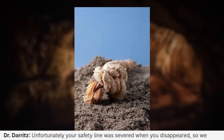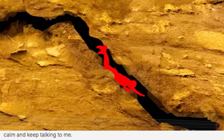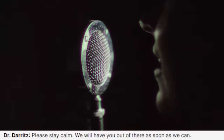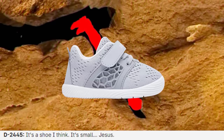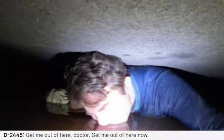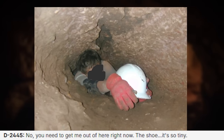'Unfortunately your safety line was severed when you disappeared, so we cannot pull you out. We'll try to figure out another way. Just keep calm and keep talking to me.' 'No, no, no. You need to get me out now. I can't handle much more of this.' 'Please stay calm. We will have you out of there as soon as we can.' 'Okay, I was able to worm my way forward a little bit, but my head hit something.' 'What did you hit?' 'It's a shoe, I think. It's small.' 'Jesus. What's wrong?' 'Get me out of here, doctor. Get me out of here now.' 'Calm down.' 'You need to get me out of here right now. This shoe is so tiny.'